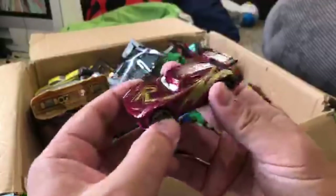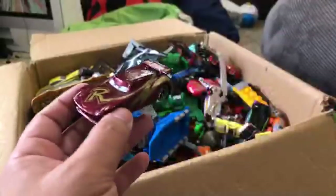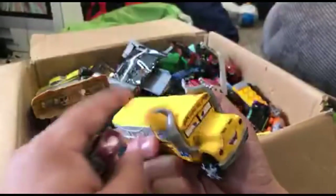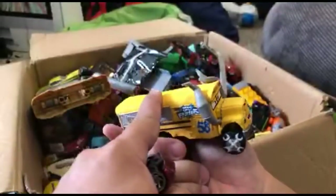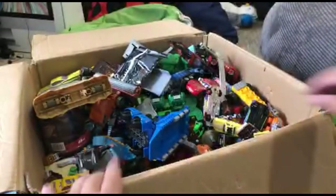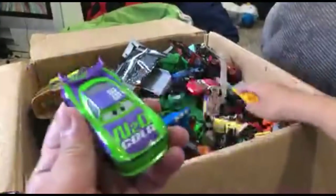I want to make some more customs. The next one I want to do is spray paint Miss Fritter a blue color like a Fortnite bus - I just haven't bought the paint yet. Some of these are kind of worth some money, so I wish we took better care of them.